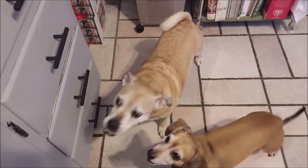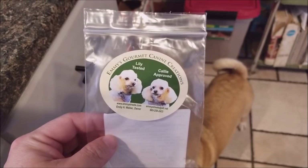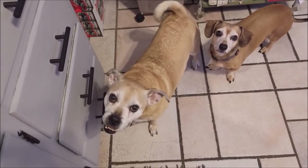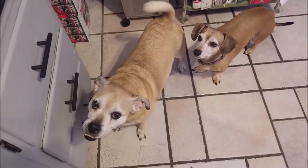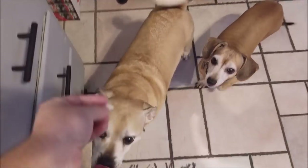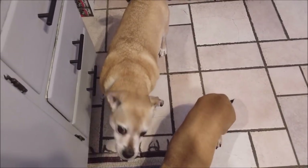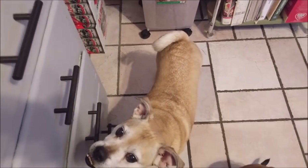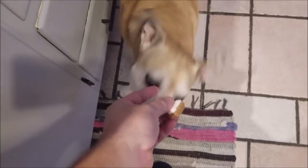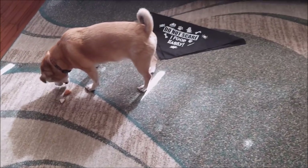Do I still owe you boys one more treat? Do I owe you one more treat from the Pet Treater box? We have Emmy's Gourmet Canine Creations. I've got to make a deal with you boys — Buddy, you've got to take your Dasuquin, you're getting old, it helps you out. And Scooty, you got butt problems so you need to take your No Scoot. You guys do good on that and you get your treat. Here you go, Bud. Thank you. Good boy. Scooty. Good boys. There you go — that's a big piece for you, sir. I broke yours, Bud — you get more.